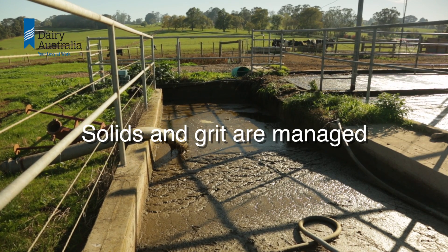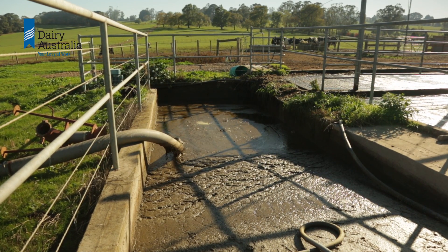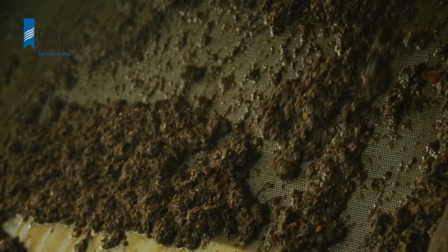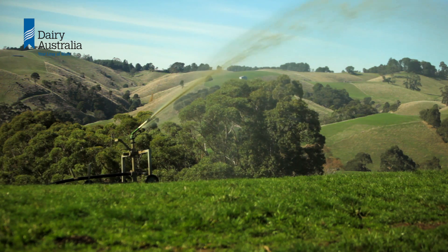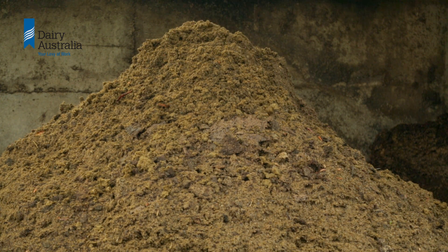Solids and grit are managed. Stone traps capture sand and gravel and prevent it adding to wear and tear on pumps and irrigation equipment. At some point the solids have to be dealt with, whether it be removed in a separator, settled in a pond, or distributed through a direct application system. If the system cannot cope with solids then it will not be reliable.